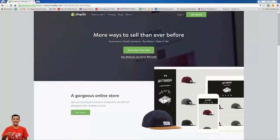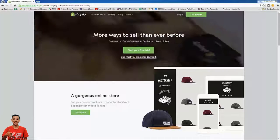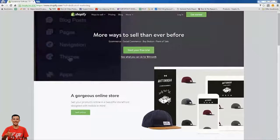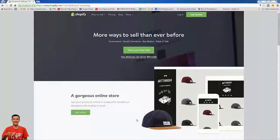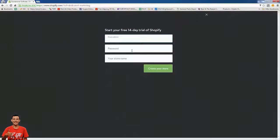So we're on the Shopify homepage and I'm going to show you how in a matter of minutes we'll have our store up and running, ready to accept credit cards, PayPal, etc. All you need to do on the Shopify homepage is press 'Start your free trial' and we'll start up our own store. I'm just entering in some info here.